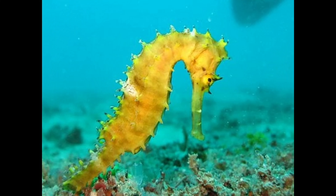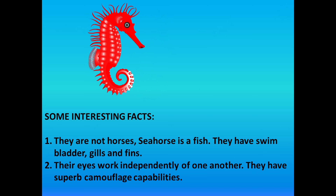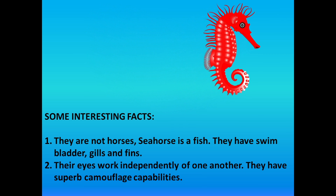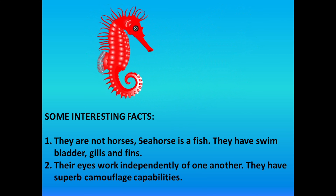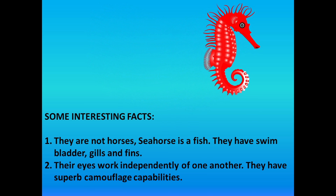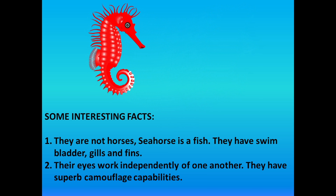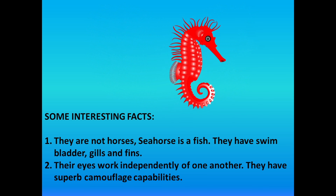Next in the queue is Seahorse. Now some interesting facts about seahorse. Seahorse is actually a fish — they have a swim bladder, gills, and fins. Their eyes work independently of one another, and they have superb camouflage capabilities.